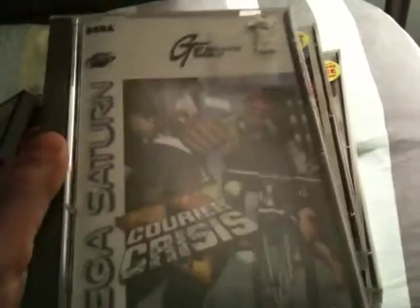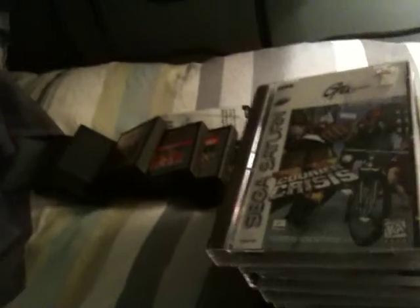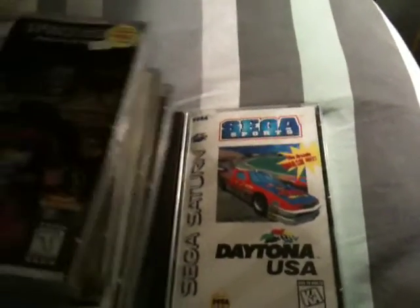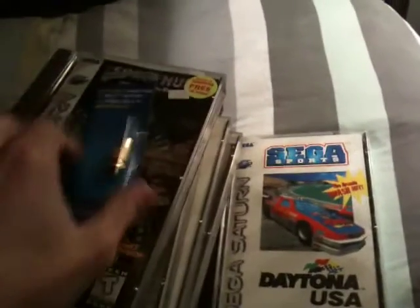I also got Courier Crisis, which is still sealed. The last game I got is apparently freaking horrible — Corpse Killer — and this one is also sealed; it's kind of torn in a few spots but still has the plastic on it. So in total I picked up nine Saturn games and seven 2600 games.